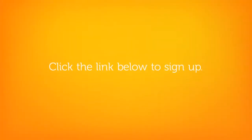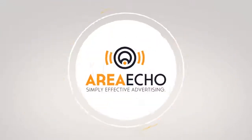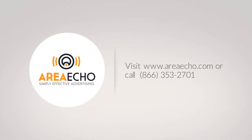Click the link below this video to visit our sign up page, or give us a call at 866-353-2701 if you have any questions. We hope to have you on board with us soon.